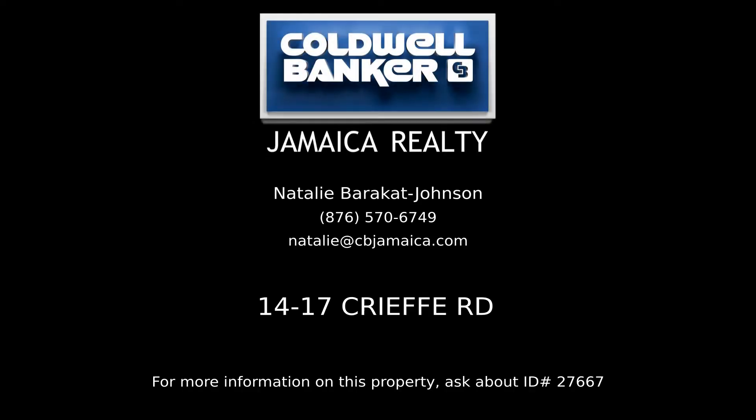Contact Natalie Barakat-Johnson, your Coldwell Banker real estate professional in Jamaica, for all the details on this listing.